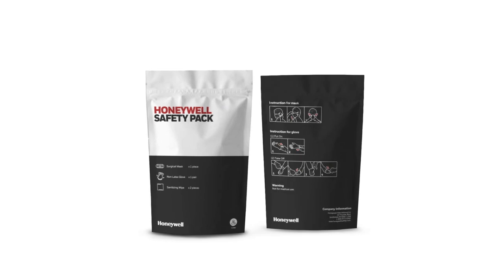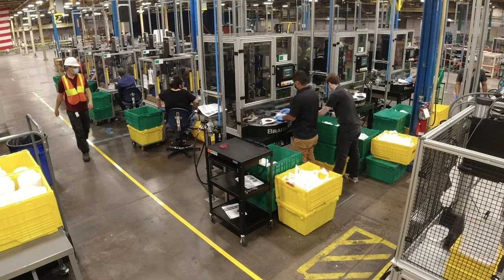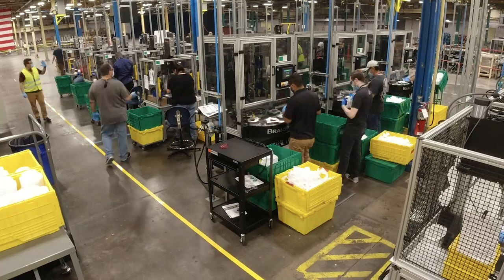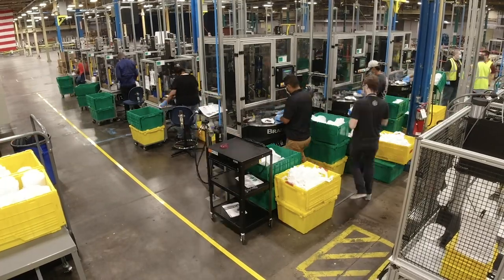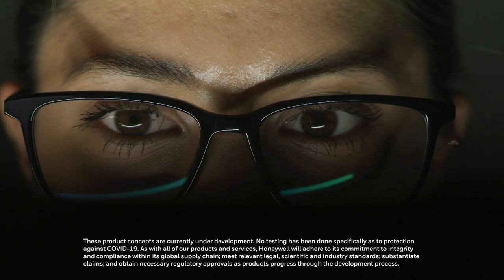Our safety packs and environmental control systems are ready to ship right now. To keep up with the needs of your business, we have more products coming soon — new concepts already being tested with partners in our labs.